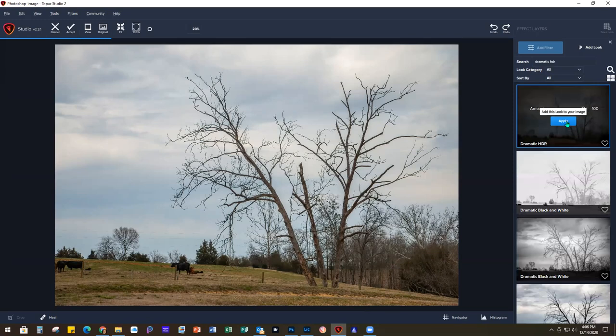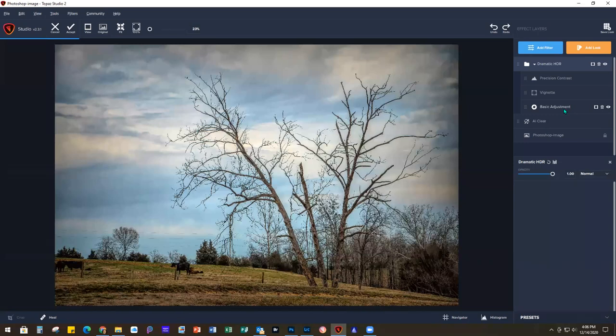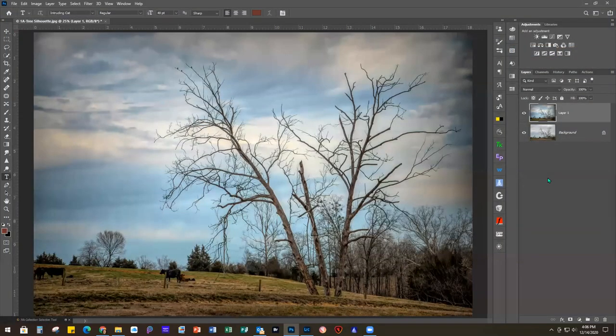I'm going to hit Apply to add that preset to my image. If you wanted to go into any of the components that create that preset - that would be contrast, a vignette, or a basic adjustment - you could change those. But I like the way this looks. It really jazzed up the sky quite a bit and brought out some more detail in the image. So I'm going to go back to Photoshop and click Accept, and we'll have both of those things added in here.